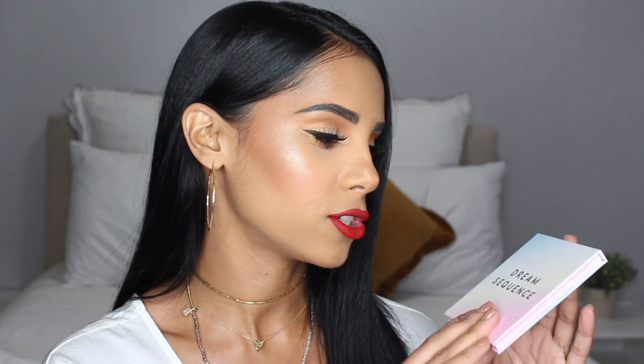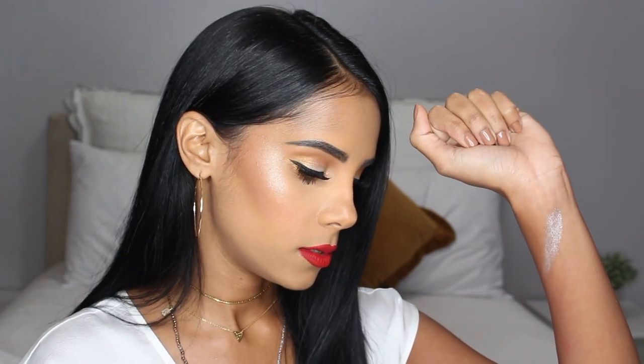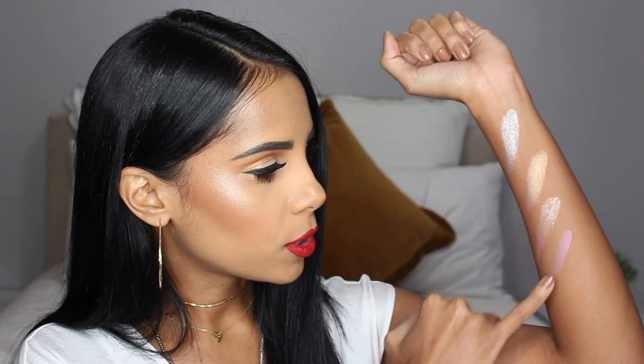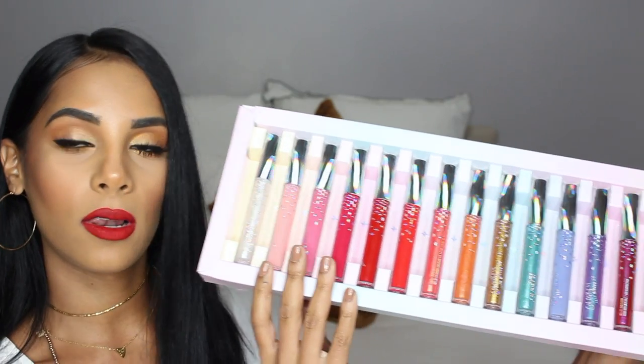I quickly wanted to show you what the rest of the collection looks like and swatch some of the colors. They have a new highlighting palette called Dream Sequence — what I used today. I used Counting Sheep and Guilty Pleasure, so I'll swatch those two. Counting Sheep is what I have on, and Guilty Pleasure is more of a gold shade. The one that came shattered is Mr. Wind — a gold peach highlight. They also have a purpley pink highlight called Pinch Me.